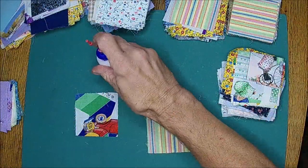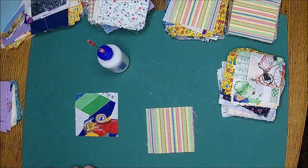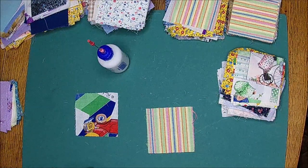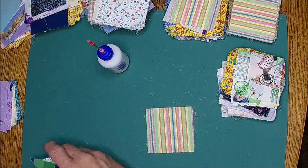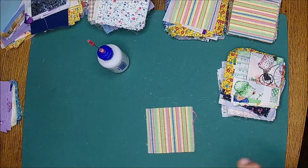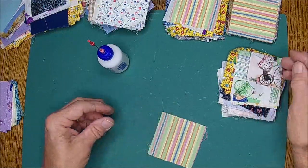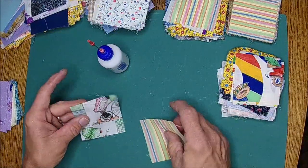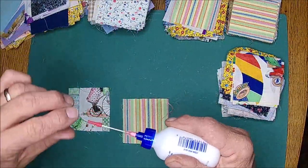That one doesn't look right to me at all. I think that one somehow got off and it's not right - I'm taking it out. I had everything on my table but we just ate breakfast and I moved everything. These are cut in three inches - three inch squares.